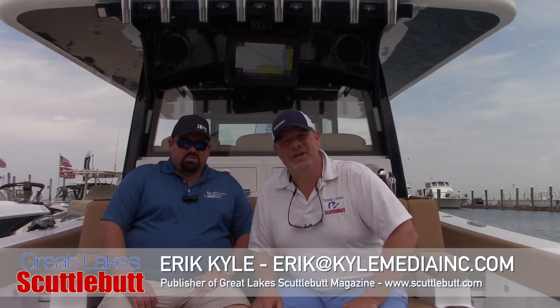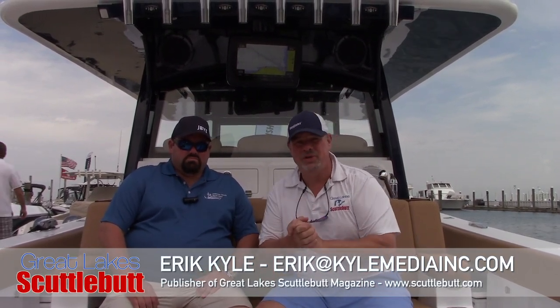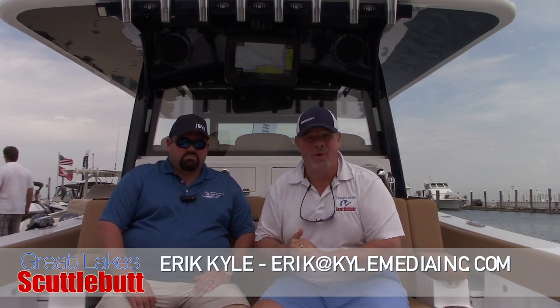Hey guys, Eric Collier, publisher of Great Lakes Scuttlebutt Magazine, and I'm excited to be down at the Grosse Pointe Yacht Club Boat Show, also known as the Great Lakes Boating Festival. It's been forever since we've been able to have boat shows, but we're here in the Great Lakes, having boat shows and having the time of our lives. I'm wandering around looking for some new products to report to you guys on, and have I found a doozy.